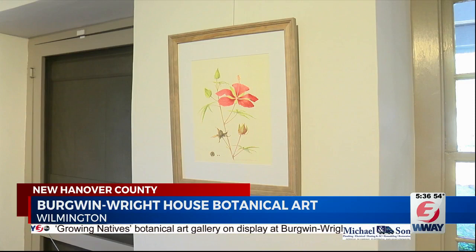Each piece includes enough detail for species identification as well as cross-section views of the flower structure. The gallery is open Monday through Saturday with free admission.